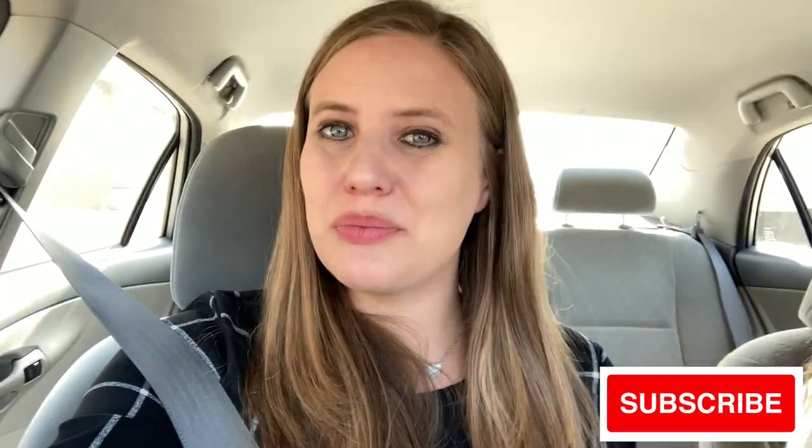Hey guys, don't forget to like this video and subscribe to the channel, and turn on the notification bell so you can see when other vlogs come out. See you soon!